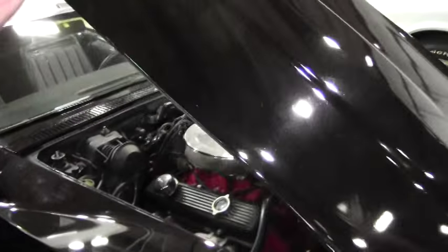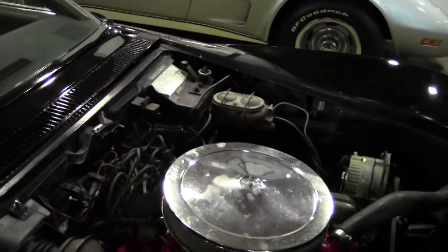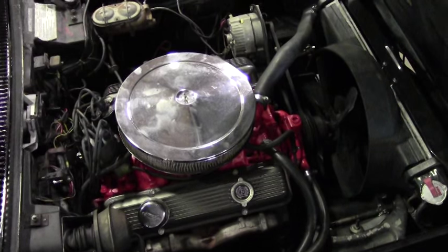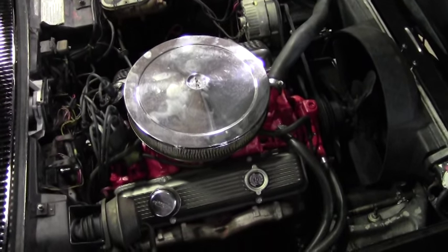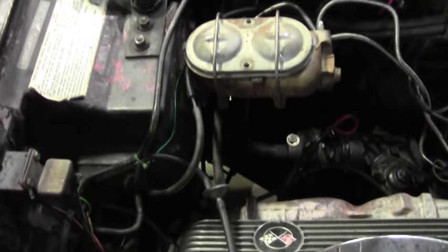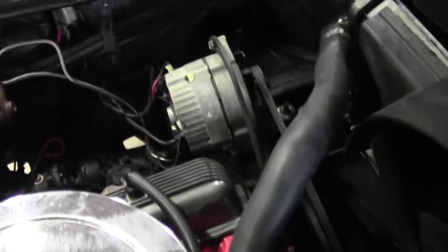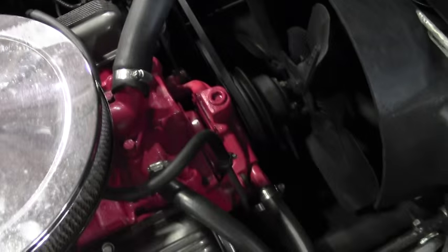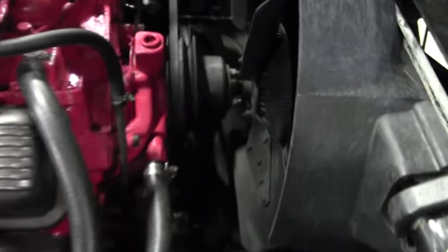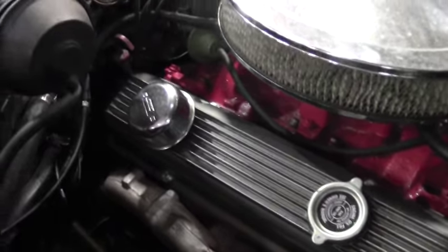Showing you the engine compartment on the new 290 horsepower 350 cubic inch crate motor — she will definitely take you for a ride. That's exactly what you were looking for, so this would be the car for you.